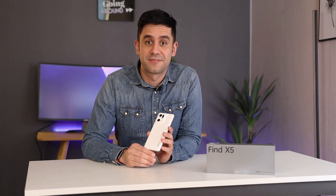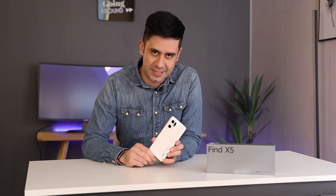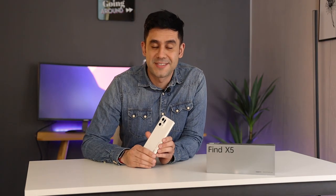Oppo just announced its brand new device. This is the Oppo Find X5. There's no number four because this number is considered bad luck in Chinese culture. With this device, Oppo is consolidating as a very confident brand.